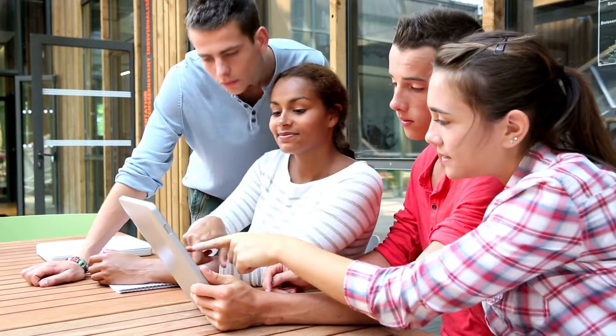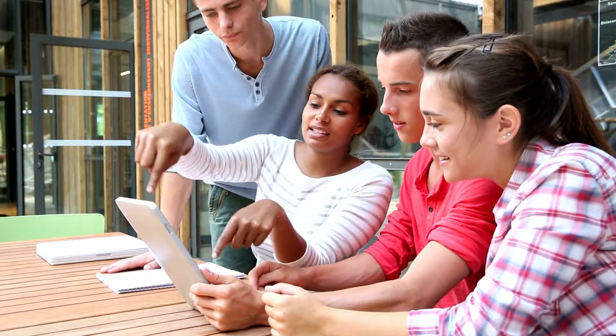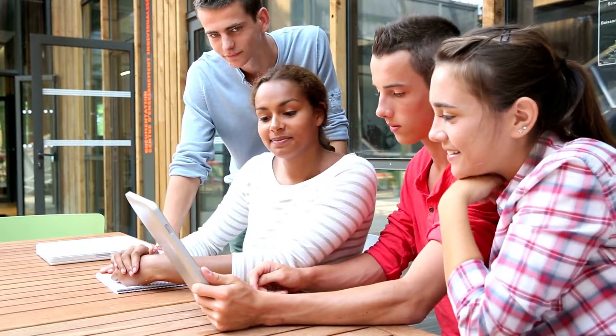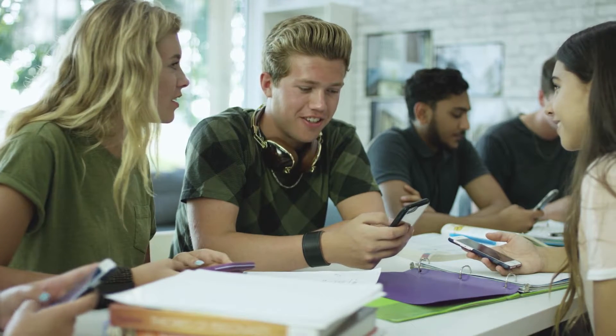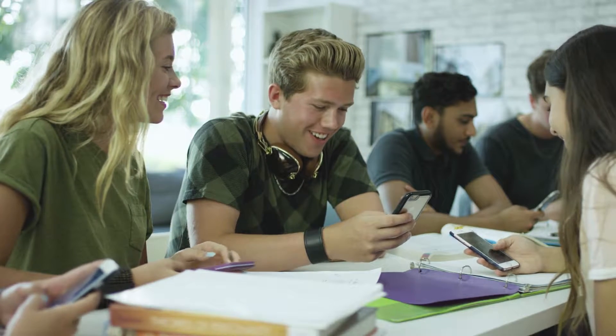Find a study buddy or two. To improve your English, you don't need to converse with native speakers of the language. Join an English group or find a study partner to practice your English with on a regular basis. Motivating each other and assisting others with their challenges can help you grow.